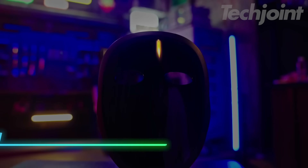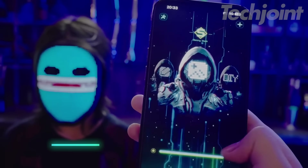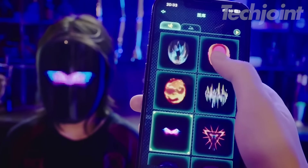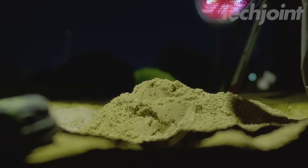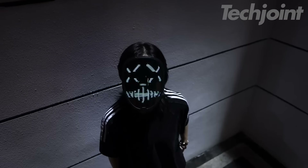This LED mask is perfect for creating personalized, eye-catching looks for any occasion. You can program it using a mobile app, allowing you to display custom images, text, or even sync it with music. With 70 solid expressions and 45 dynamic options, it's great for parties, Halloween, cosplay, or music festivals.